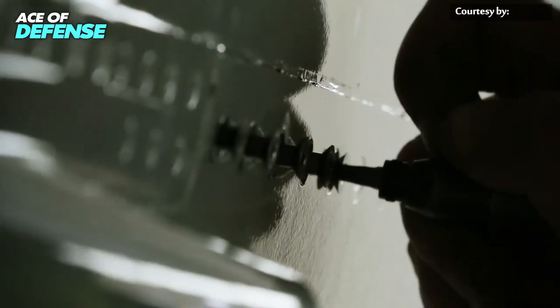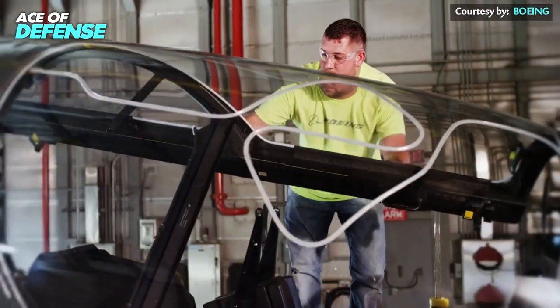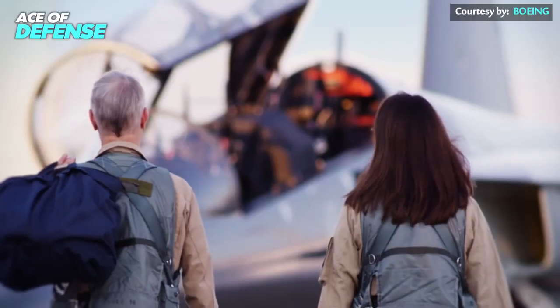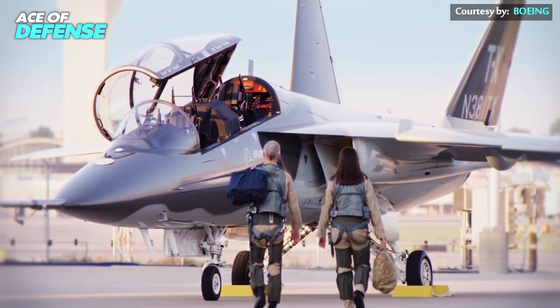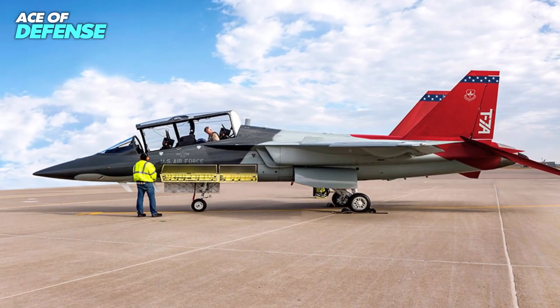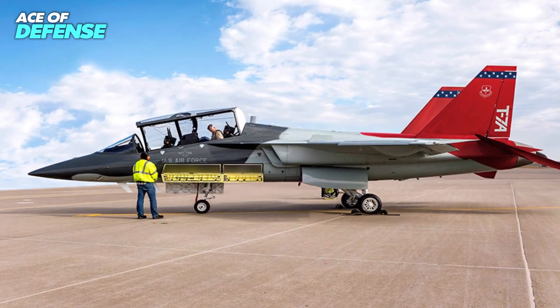According to Boeing, the T-7A is not only ergonomically designed for the pilot, but also for the ground crew, with access panels set at a comfortable height that gives easy access to the internal components. In addition, the engine can be swapped out by a small crew in a few hours.